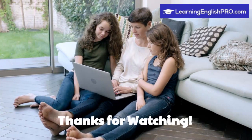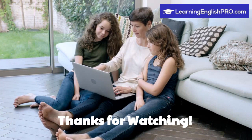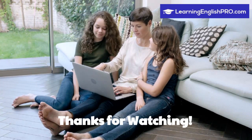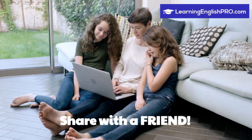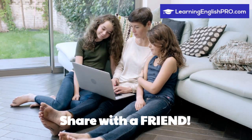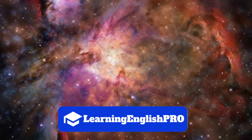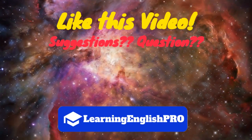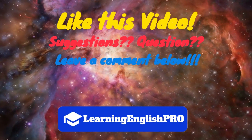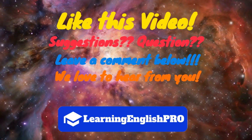And that's the end of our video! Thank you so much for watching! We love your support! If you have a friend learning English, why not share this video with them and tell them about Learning English Pro. Before you go, please like this video. If you have any suggestions or even a question, leave a comment below. We love to hear from you and we read all your comments.